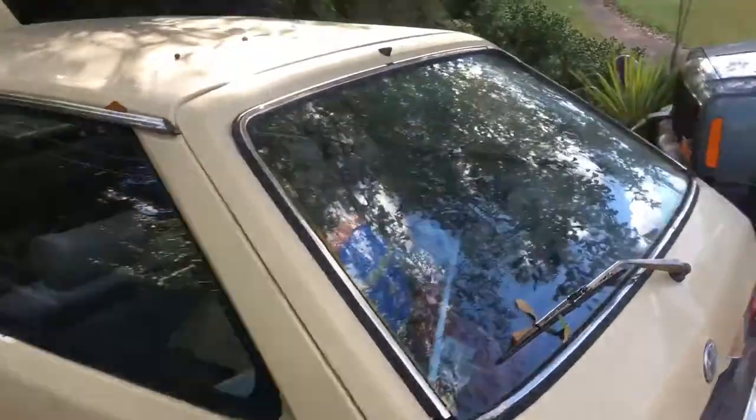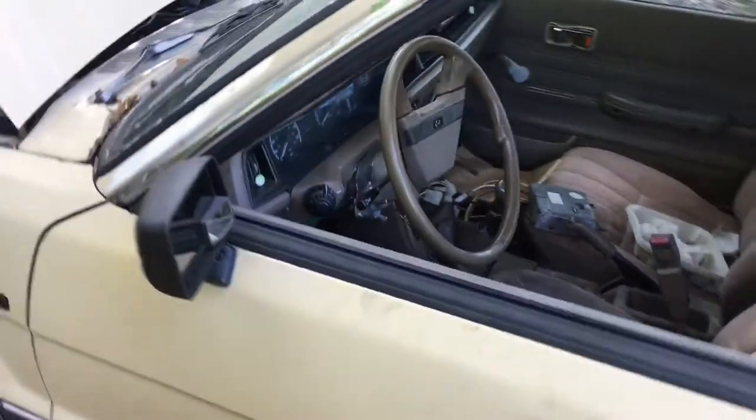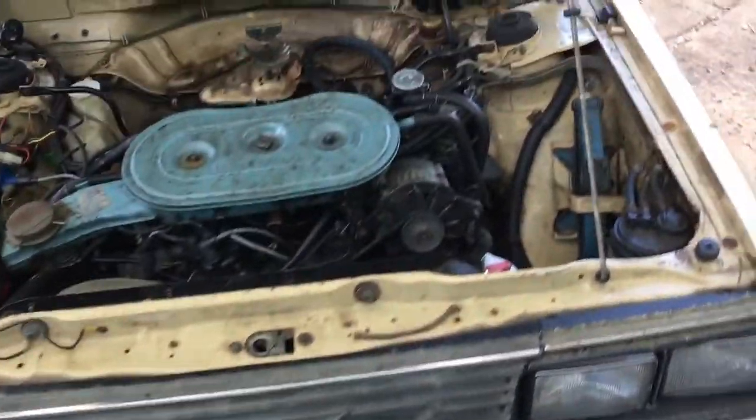The rear suspension is comical at best, so we're going to have to find some shocks for that — it's not going to be that big of a deal. Somebody tried to tow the car by the front bumper. I've already got a new front bumper and I'll show y'all how to replace that. The front suspension is actually in a lot better shape — pretty sure they replaced it at some point.